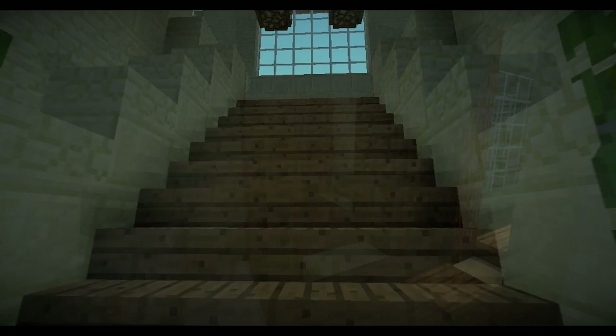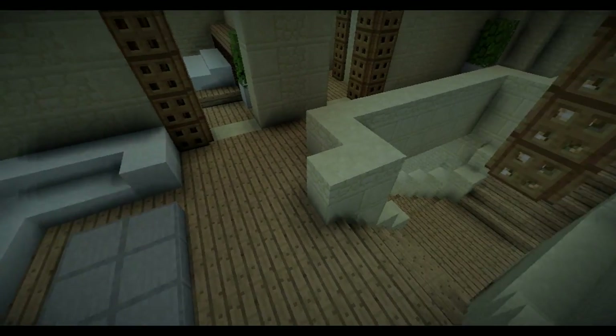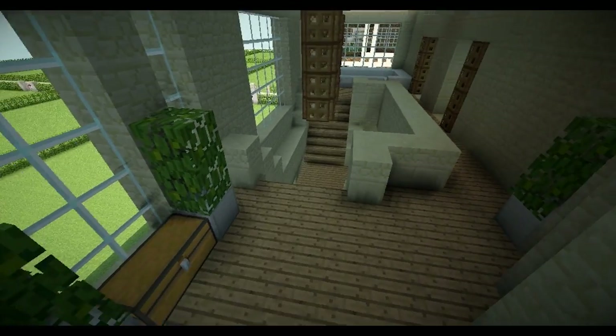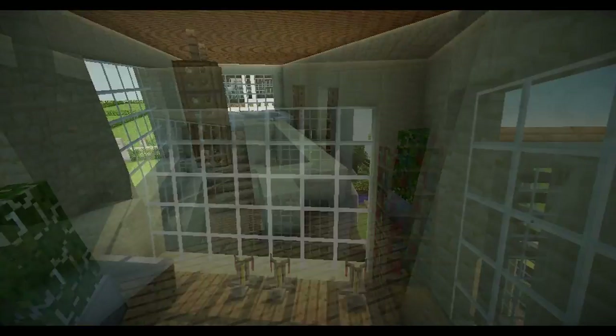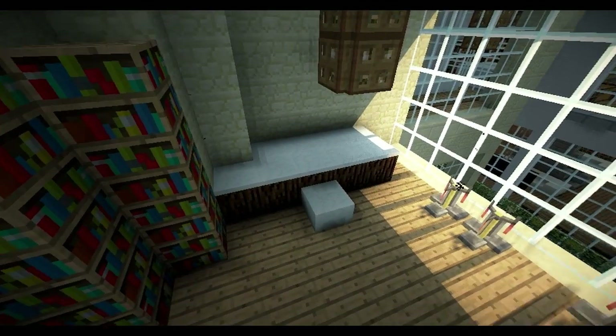Towards the back of the house we've got a kitchen — very simple, nothing too different, just some work surfaces with a stove and a fridge and all that. Heading upstairs, we've got a big open landing area with a coffee table and sofa, and on the other side just some storage.